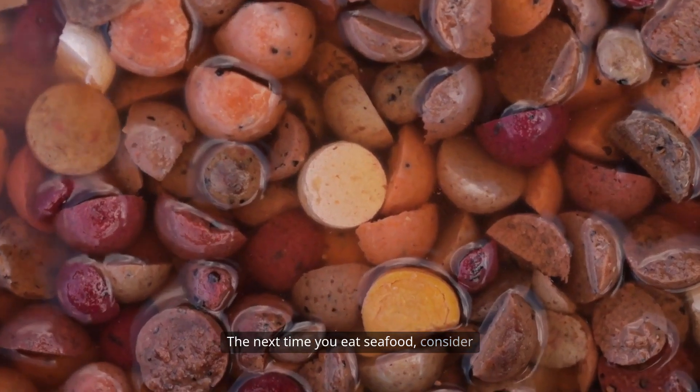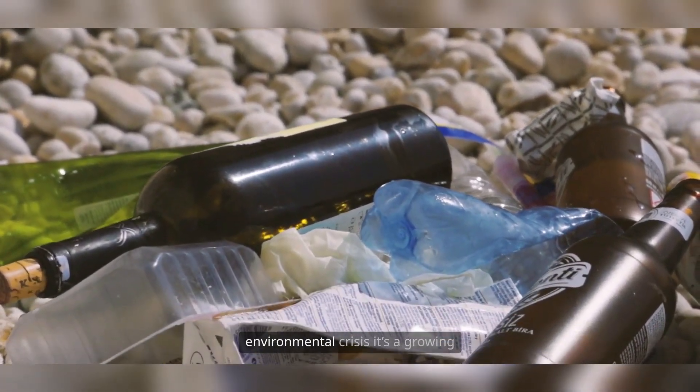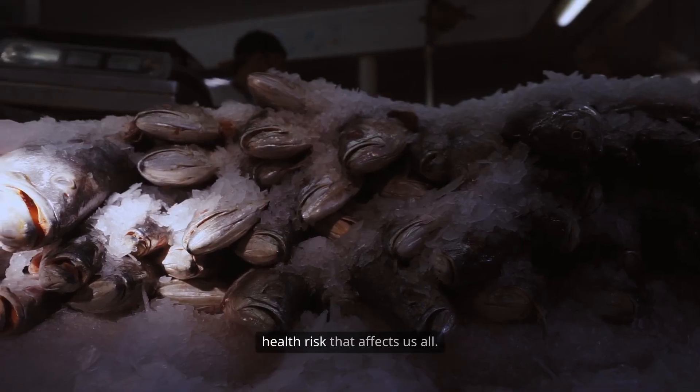The next time you eat seafood, consider what might be hiding in every bite. Plastic pollution isn't just an environmental crisis — it's a growing health risk that affects us all.